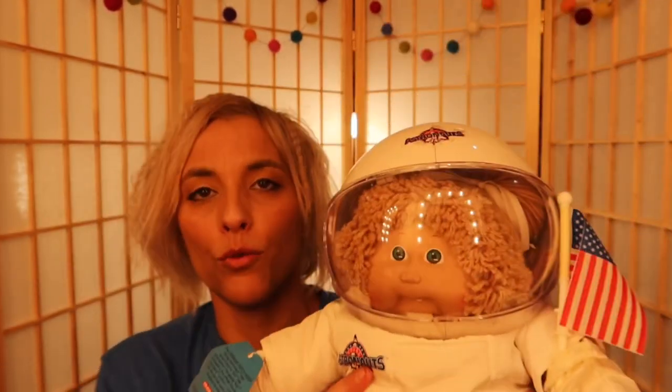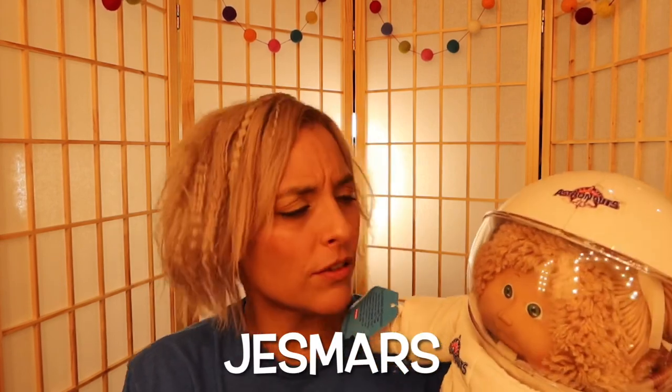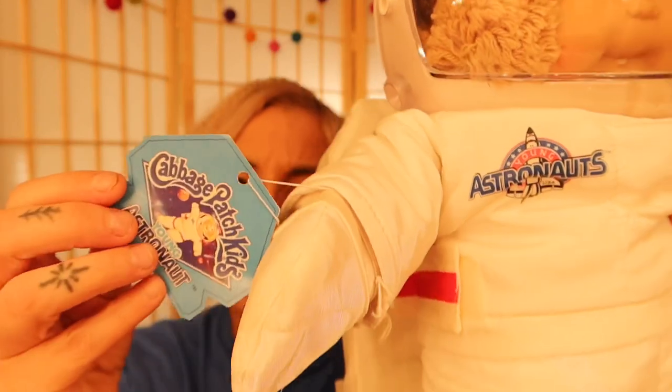I don't discriminate on any Cabbage Patch Kids — I want anyone. I was definitely pleasantly surprised that she had a tooth, because I like teeth and glasses. Some of them have a fun smile where you can see their tongue. There are also freckles — those are called Jesmars or Jesmers, something like that.